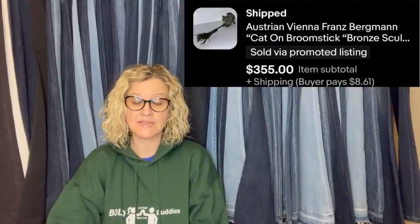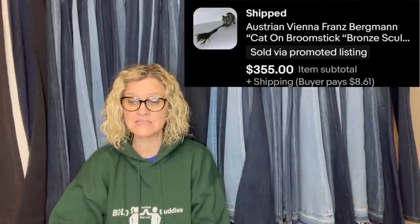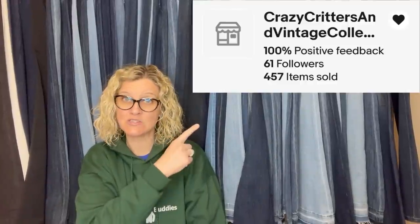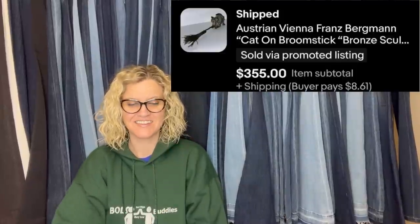This one: purchased at Salvation Army about six months ago for under $5, sold it for $355. It looked unique and turned out to be made by a famous Austrian artist. This comes from Bolo Buddies member Crazy Little Critters and Vintage Collectibles — eBay store, no YouTube channel. It is an Austrian Vienna Franz Bergman cat on broomstick bronze sculpture. How fantastic is that?